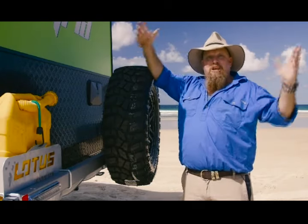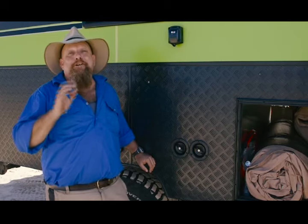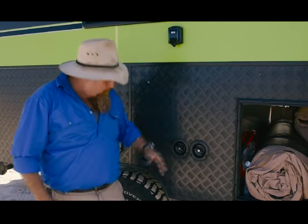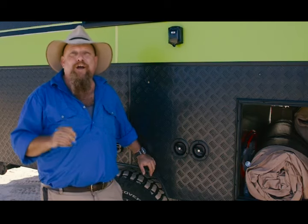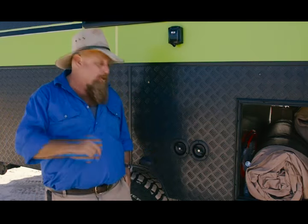Behind that, you've got an outdoor shower so you can rinse off the sand before you go inside. Or, if you're a bit of a naturalist, get outside in the great outdoors and get clean. Once again, the team at Lotus Caravans have thought about everything you might need off the road — we've even got a 12-volt power outlet right next to the wheel, so you can plug in your portable compressor to pump your tyres back up.